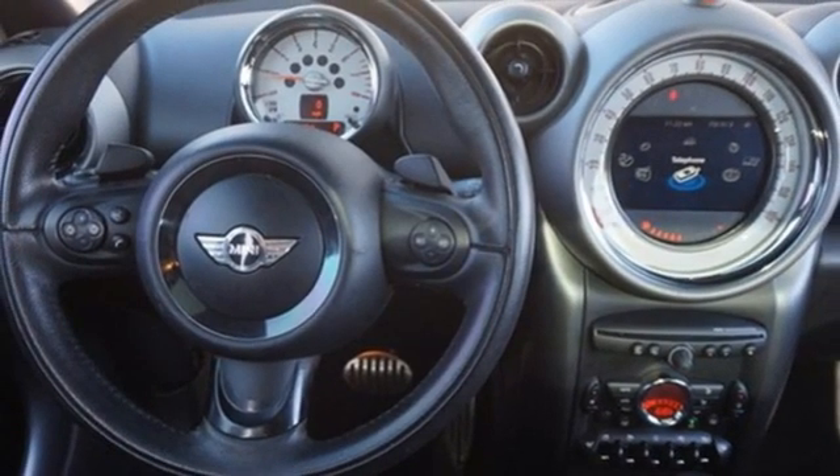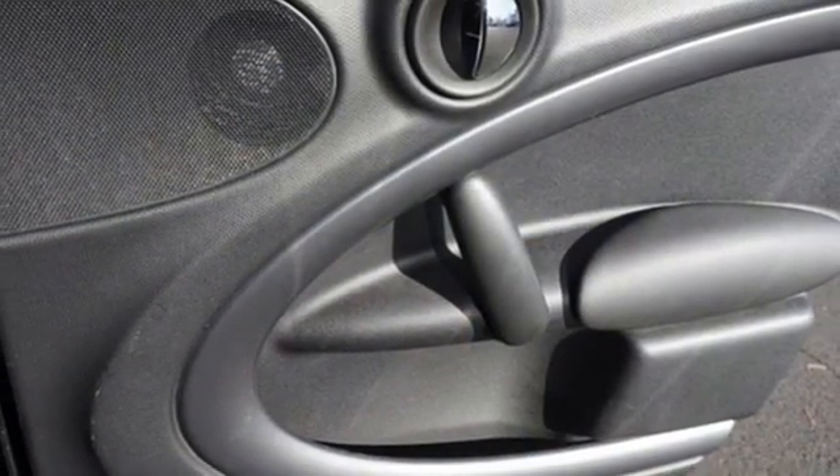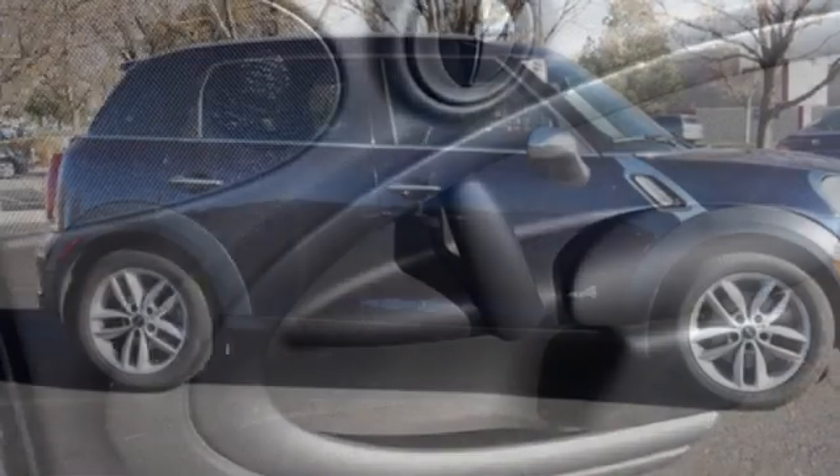AM-FM HD radio, aluminum wheels, key fob activated rear windows, and intercooled turbo inline 4-cylinder engine. Mini. Let's motor.